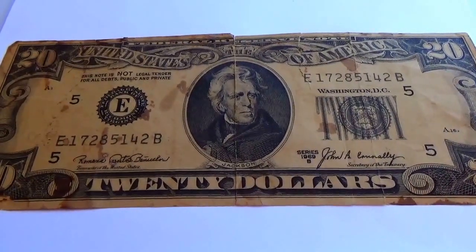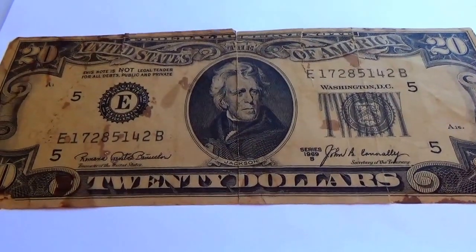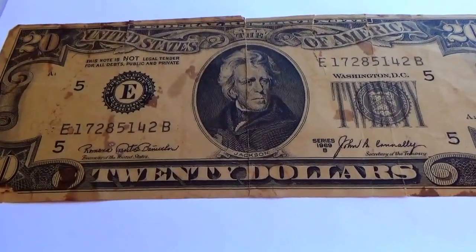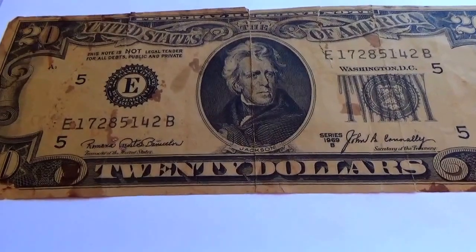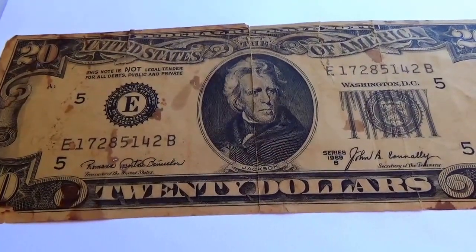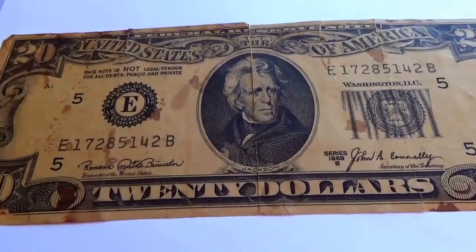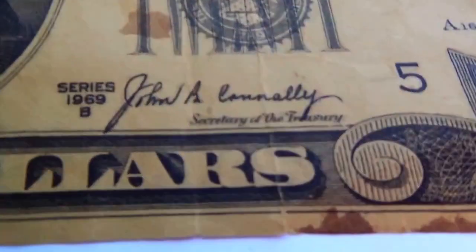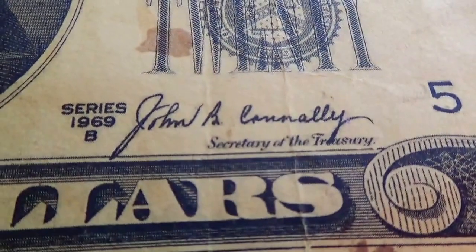This is some big money — very interesting. I found it going to a yard sale and it was amongst the collectibles. If you know anything about this or know if there's any value, be sure to leave it in a comment. Let me show it to you — this is actually series 1969 B.